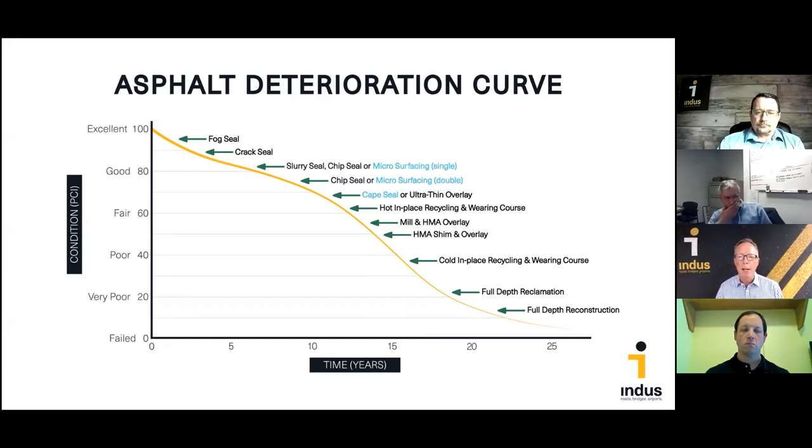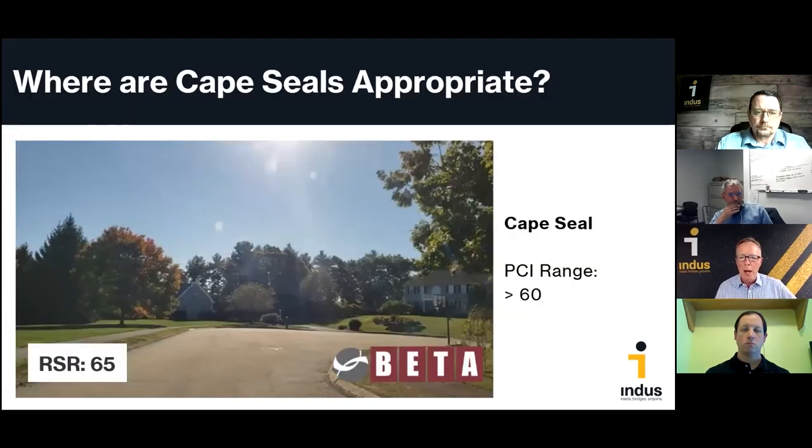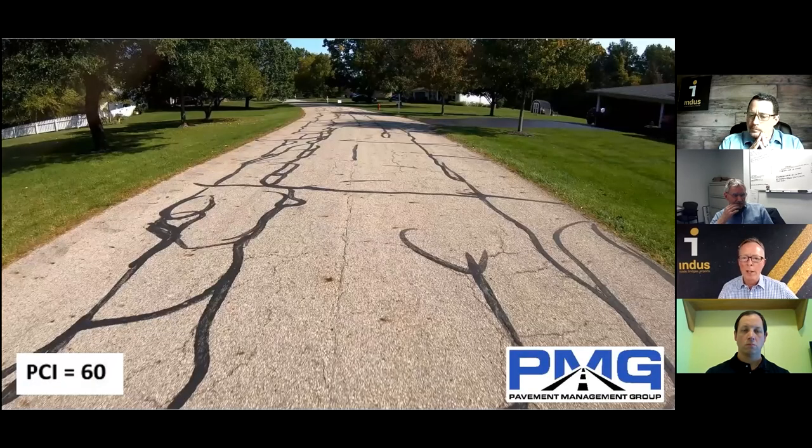Cape seals fall a little further down the deterioration curve than standalone chip seals or microsurfacing. The sweet spot for cape seals is in the PCI 60 to 70 range. A road with an RSR in the mid-60s, with distresses a little too far gone for double micro alone, is a perfect cape seal candidate. After crack sealing new cracks, putting the chip seal on, and adding a layer of micro, you're probably looking at eight to ten years of new service life.